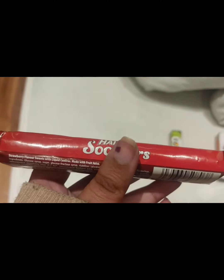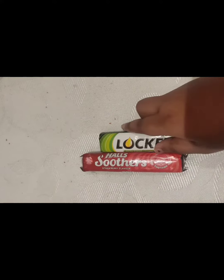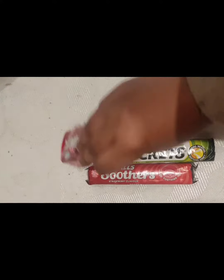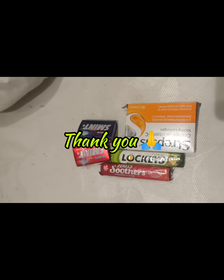I'm going to try it. This is menthol and honey. This is a strawberry flavor. I'm going to try it. Thank you.